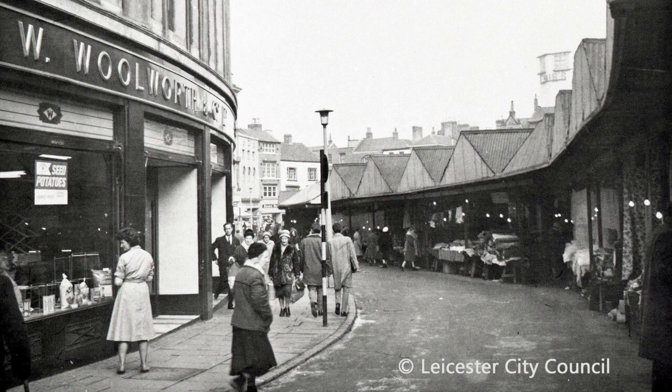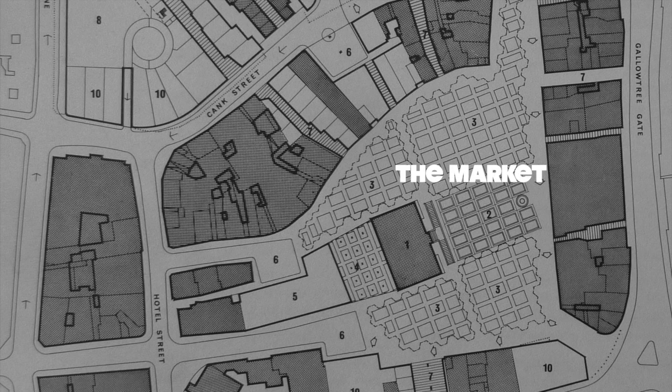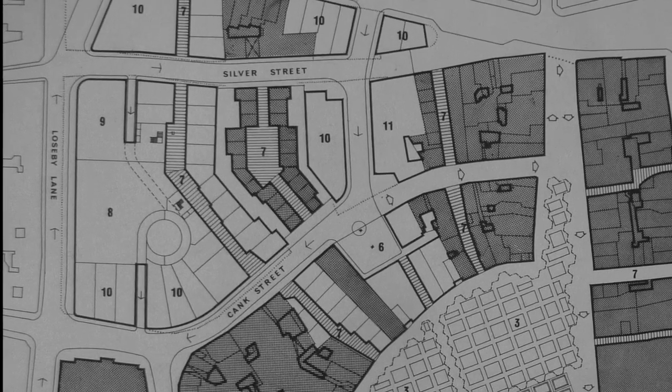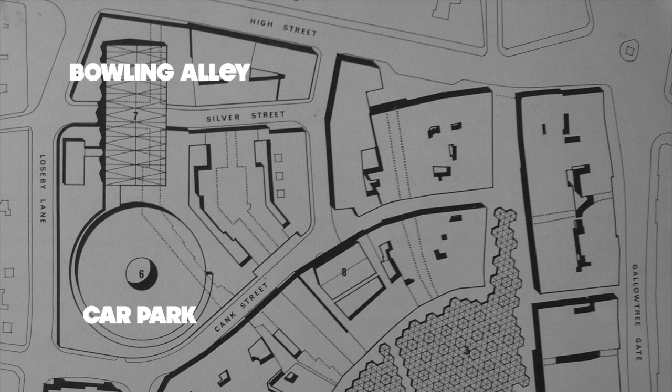The roots of the indoor market come from plans drawn up in the early 1960s to redevelop the market in the face of declining use of city centre shopping facilities. At various points there were ideas to move the whole market to Lowesby Lane, to create a multi-storey car park and a bowling alley on top of Lowesby Lane and Silver Street, to have a piazza in front of the Corn Exchange, and to have a focal point in the piazza such as a fountain, sculpture or bandstand.